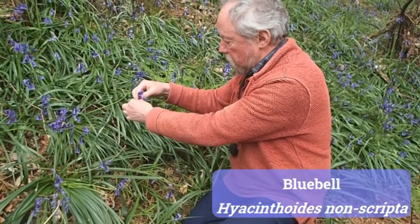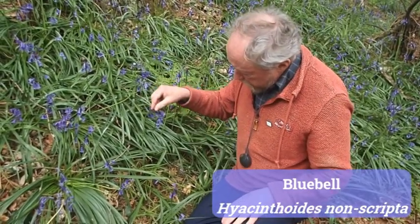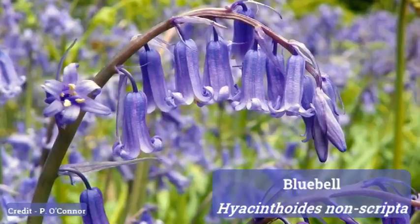Foreign, alien bluebells have their flowers standing up. But also the individual flowers have a tube which makes up most of the flower — quite a long tube — and when it curls back, the sides of the tube are almost parallel.